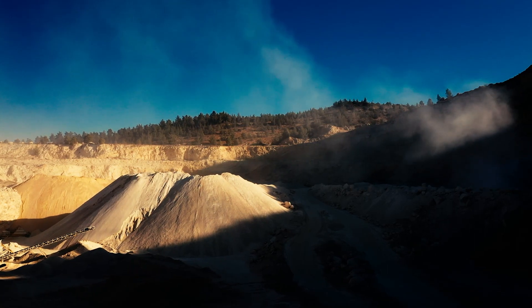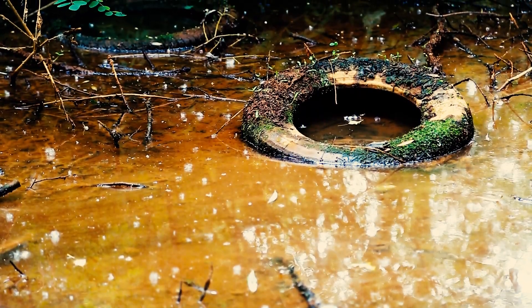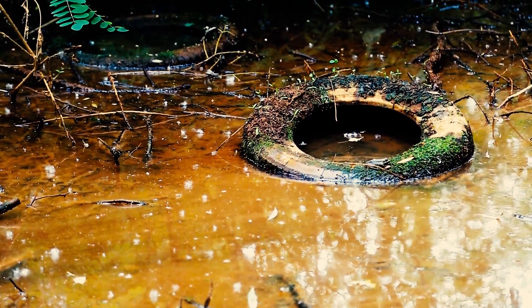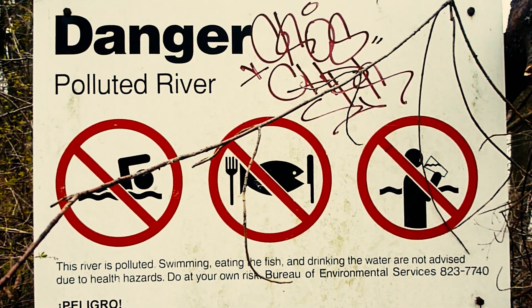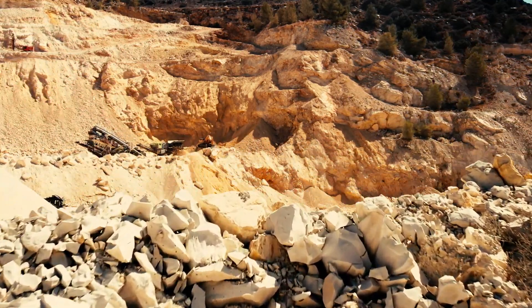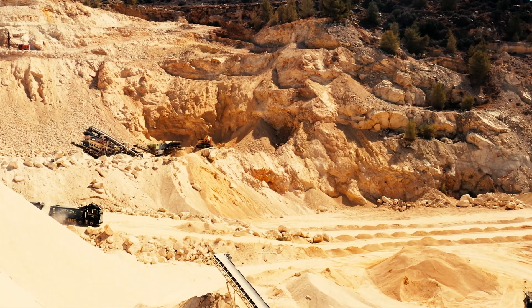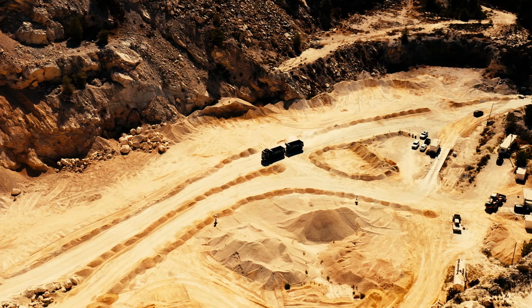Unfortunately, more often than not, they have made it worse by using high-level contaminants and destructive materials, which wound up permeating the soil and polluting our groundwater. As the years went by, authorities and mine and quarry owners themselves started an all-out war against dust damages and forbade the usage of hazardous materials.